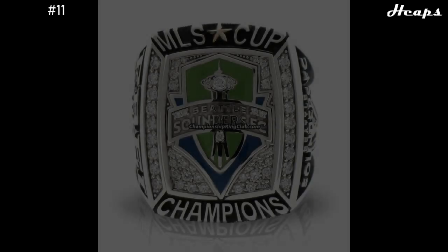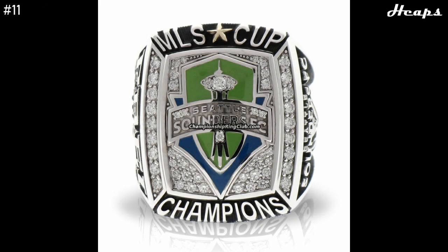At number 11, we take a huge modern leap, as all remaining rings are from 2011 and on. At number 11, we have the 2016 Seattle Sounders ring. You can clearly see the huge leap in technology from the last ring. I really enjoy this ring's design — the green and blue background is done very nicely, and I like how they put the Seattle Space Needle in the center of the ring. It's done very well and really adds character and city personalization. Besides the centerpiece, there isn't that much else, but there really doesn't need to be.